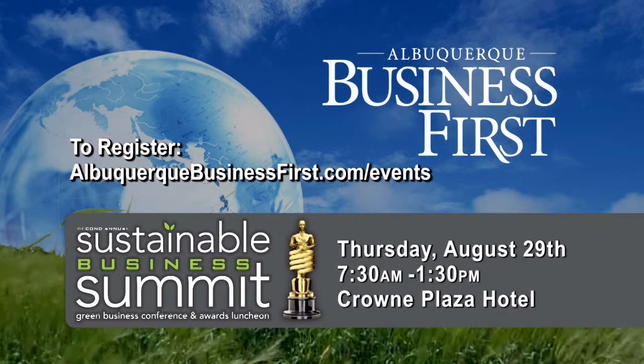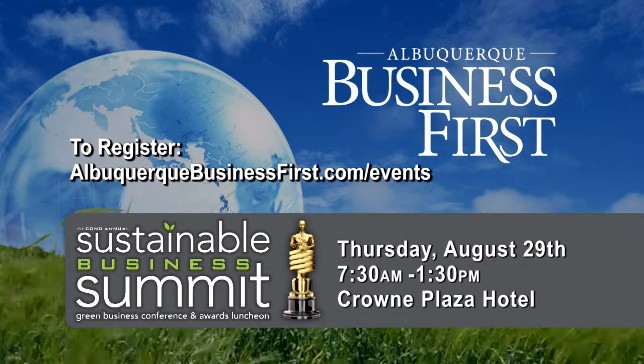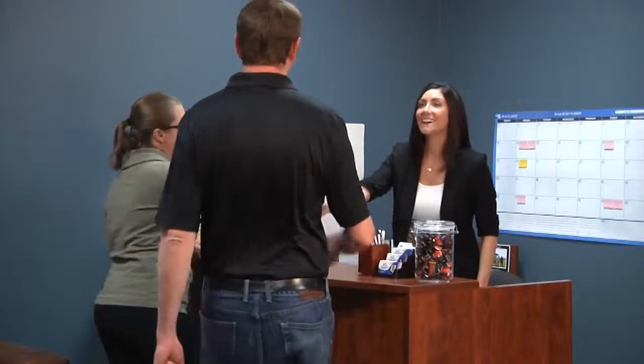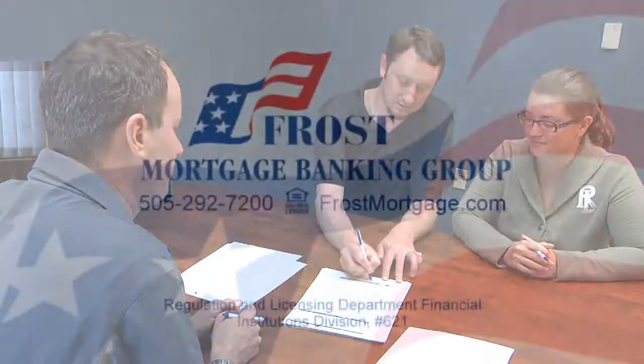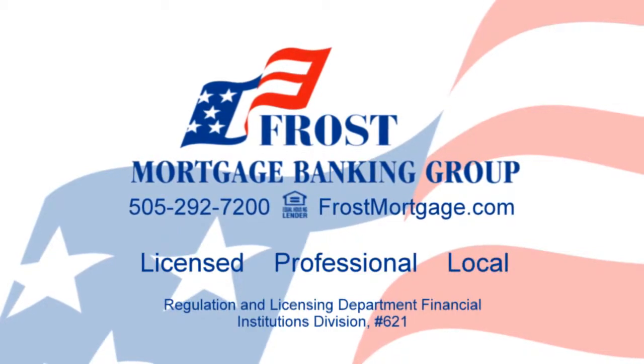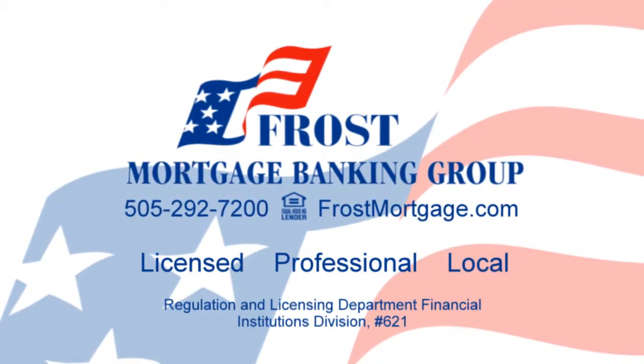To register, go to albuquerquebusinessfirst.com/events. What you don't need when it's time to close your mortgage is a nameless, faceless voice at the other end of a 1-800 number. What you do need is a licensed local loan officer who will attend your closing, sit with you, and answer every one of the questions you'll surely have as you read and sign over 57 legal documents. At Frost Mortgage, we're licensed, professional, and local. We don't just close loans — we open doors.